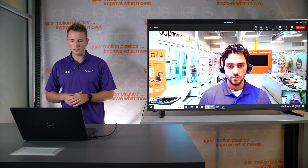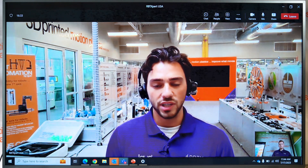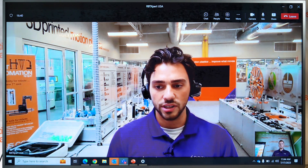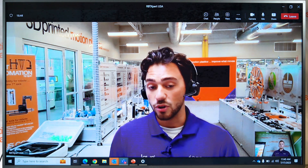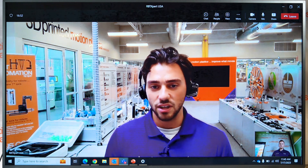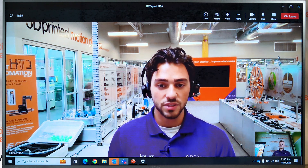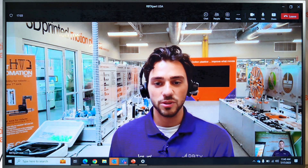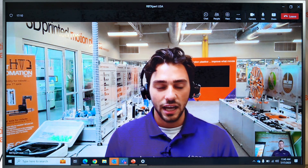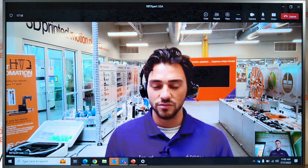What does the customer get out of the call? There are three things we try to deliver. First, a budgetary quote — a rough estimate so you can share that information with your colleagues or advisors to move the process along quicker. Second, we'll offer tests. This is our test lab. The tests are free — just send in your samples and we'll test on any of our systems with a combination of our partners' grippers. If we don't have the right gripper, we'll send it to our partners and they'll test it for you, all free of charge for proof of concept. Finally, we schedule a follow-up meeting to get the ball rolling and smooth out the fine details.